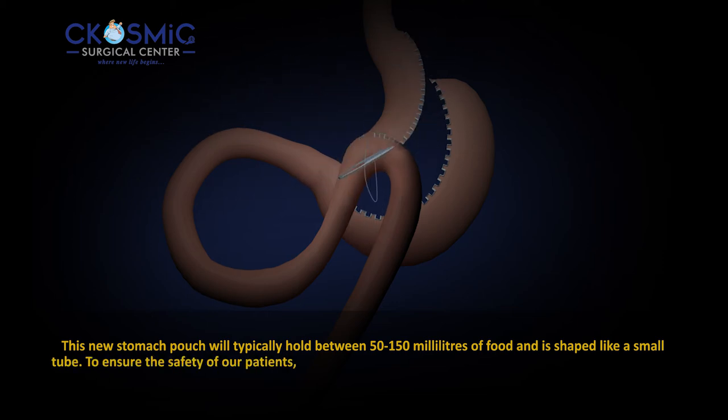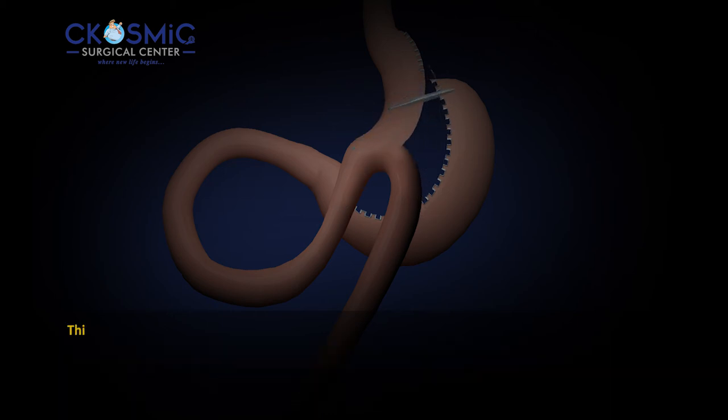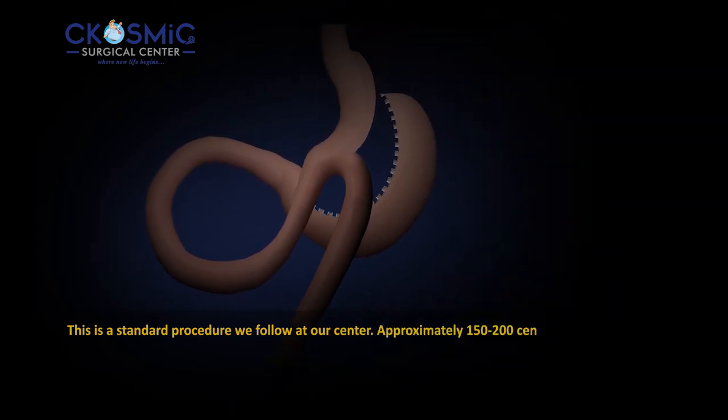To ensure the safety of our patients, we at Cosmic Surgical Center bury the staple line of this newly created stomach pouch with the help of sutures. This is a standard procedure we follow at our center.